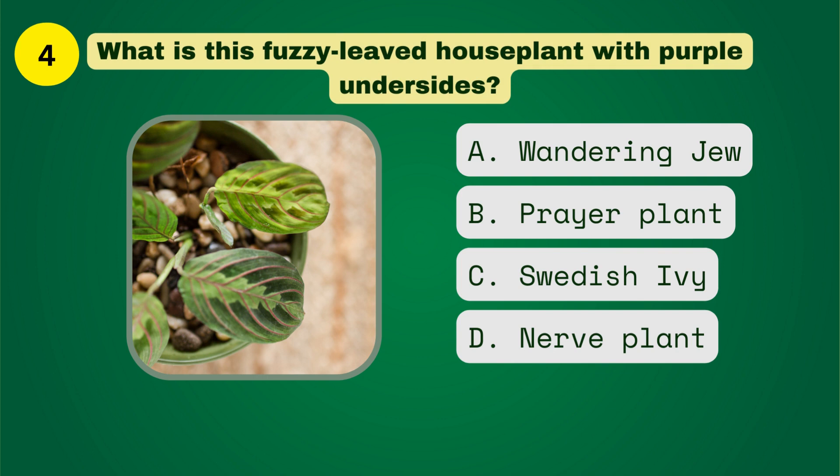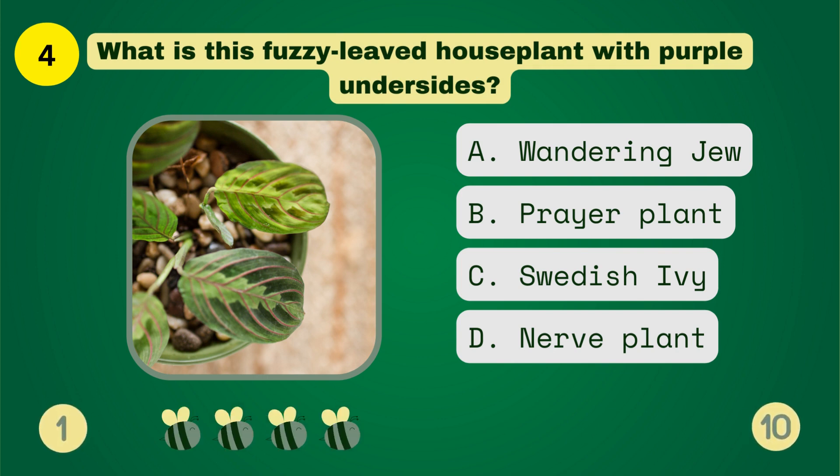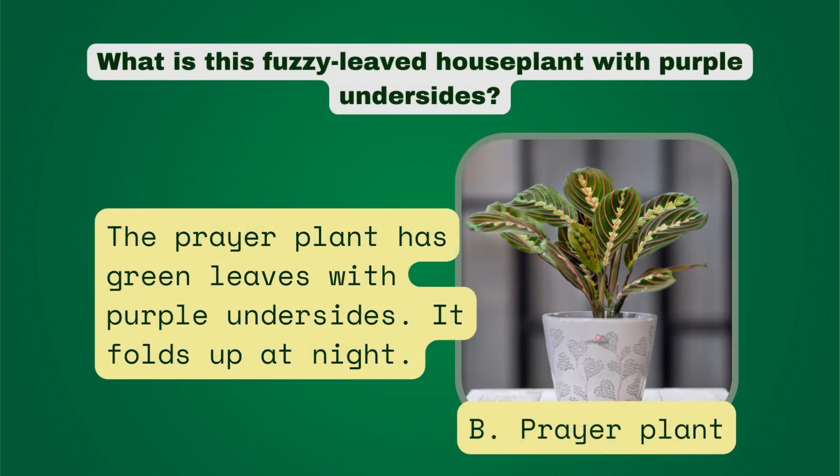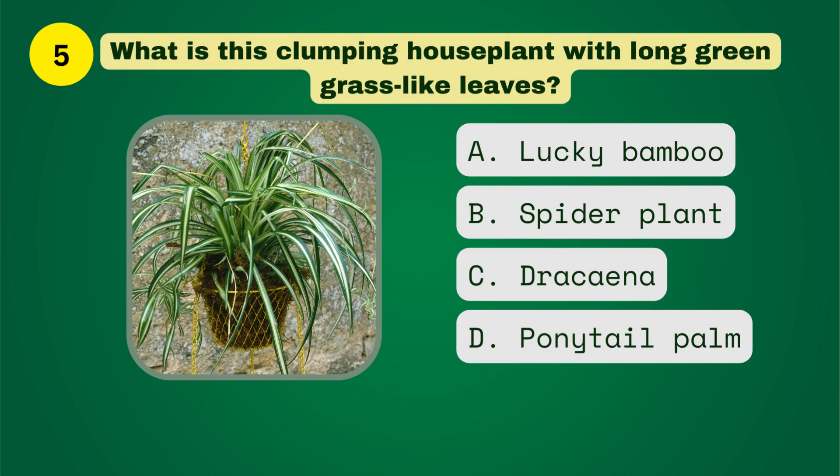What is this fuzzy-leaved houseplant with purple undersides? What is this clumping houseplant with long green grass-like leaves?